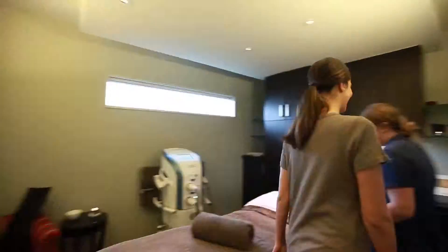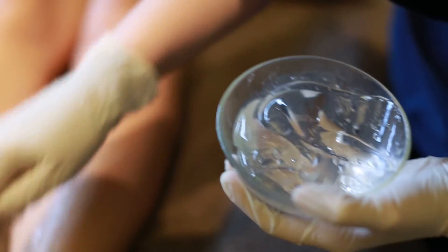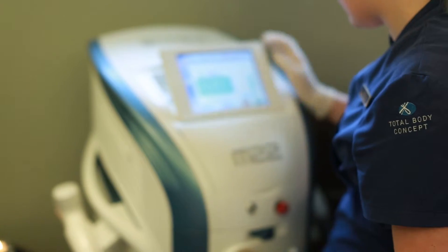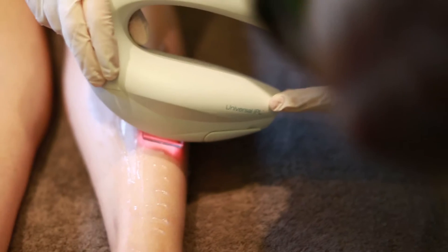The Luminous IPL Hair Removal Treatment is a safe, non-invasive treatment that permanently reduces hair growth, resulting in a smooth, beautiful skin. Our unique IPL Intense Pulse Light Technology targets the hair follicles and impairs the ability to grow hair.